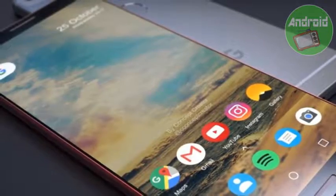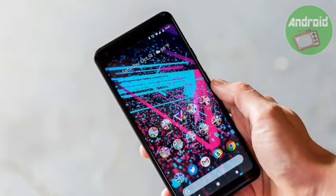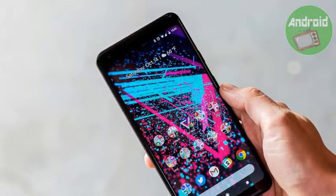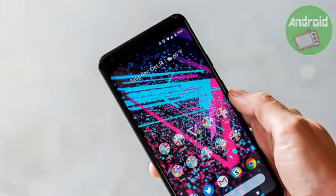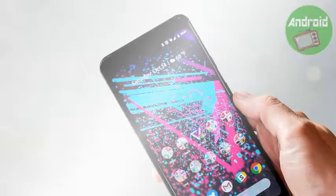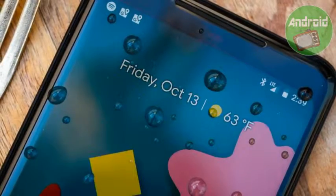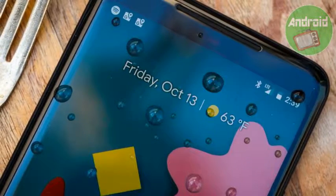The 64GB Google Pixel 2 XL, which was launched at 73,000 rupees, is now available at 64,999 rupees, while the 128GB version, which was launched at 82,000 rupees, is selling at Rs. 73,999. Both variants are available at a flat discount of 8,001 rupees.